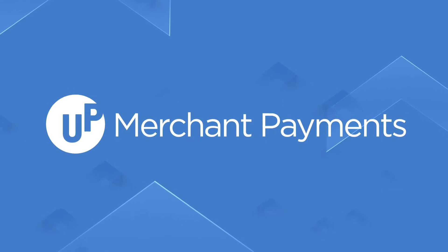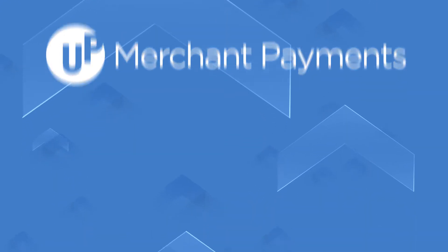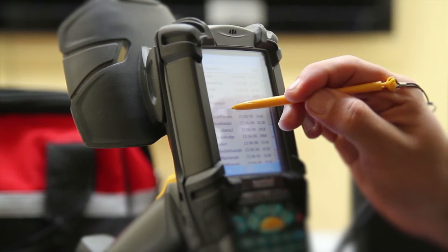The UP Merchant payment solution from ACI helps you deliver a hassle-free checkout experience with secure in-store, mobile, and online payment innovations.